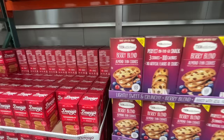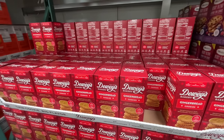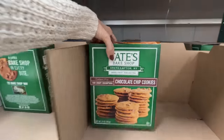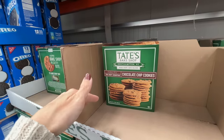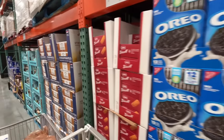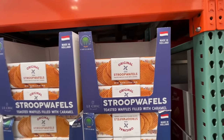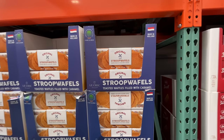They have berry blend almond thin cookies and gingerbread cookies — $7.50. These Tate cookies I use as a s'more replacement or graham cracker replacement — $12 at Costco, which is a fantastic deal. The Stroopwaffels are here too — no price yet but honestly they're priceless. I should do these to replace a graham cracker for a s'more.